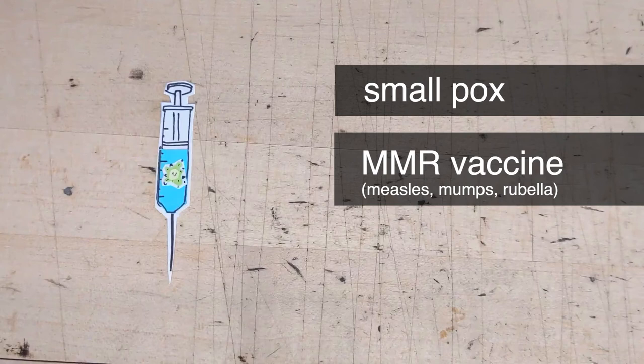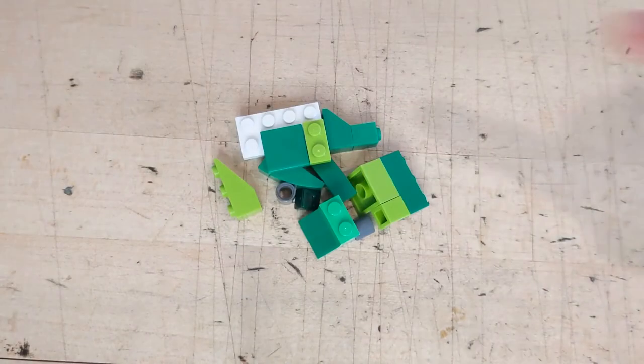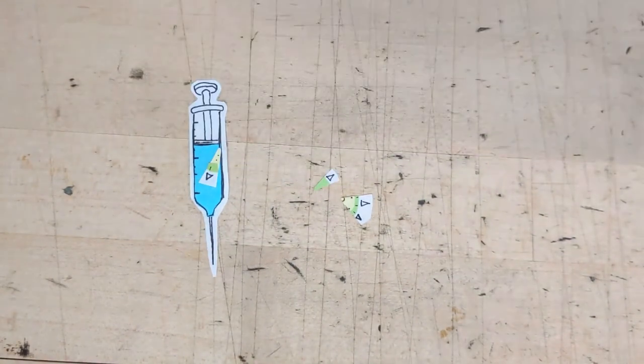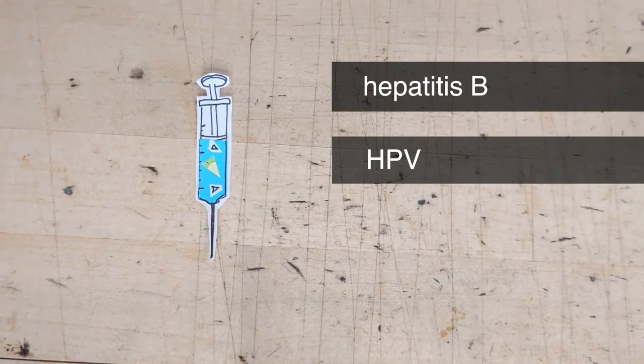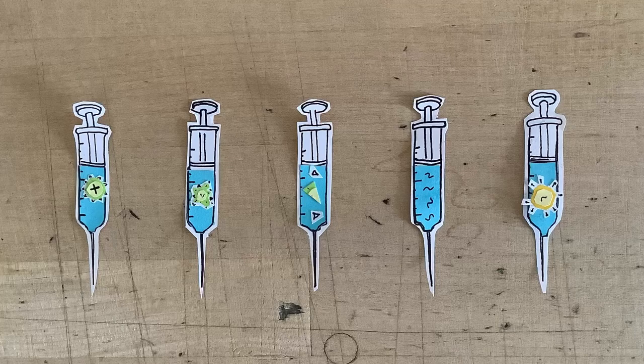Some examples of live attenuated vaccines include the smallpox vaccine, which fully eradicated smallpox by the 1980s, and the MMR vaccine, which protects against mumps, measles, and rubella. The next type is the subunit vaccine. Instead of inactivating or attenuating a fully intact pathogen, subunit vaccines only use the key parts of the pathogen that will trigger our immune response — breaking apart a virus and putting certain pieces within the vaccine. Examples include vaccines for hepatitis B and the human papillomavirus, as well as vaccines targeting bacterial toxins like those that cause tetanus and botulism.